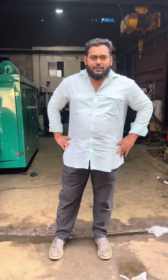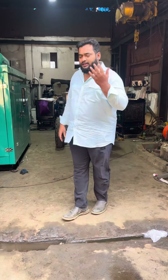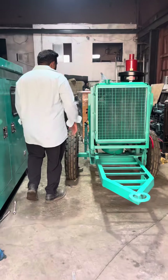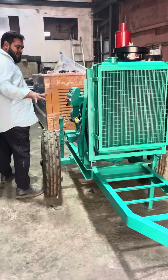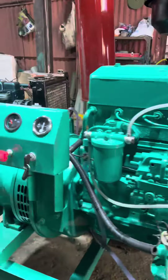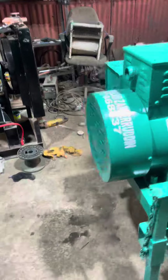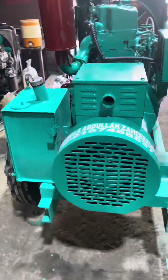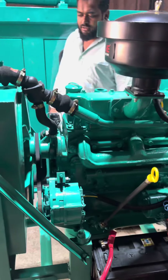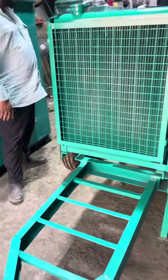Good afternoon guys. Today I will show you a trolley-mounted ultra compact noise version diesel generator set. This is a generator set that we have made. It's a noise version diesel generator set with less pollution and less displacement.